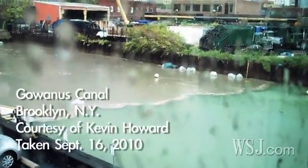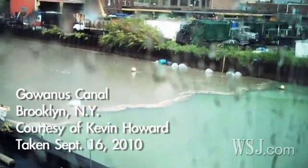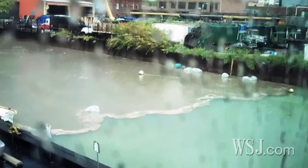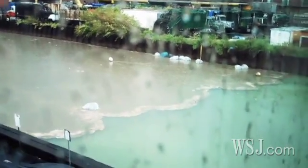And when it rains, it pours — raw sewage, that is. What you're seeing is what can happen when New York City's sewer system is overwhelmed with both the city's sewage and stormwater.